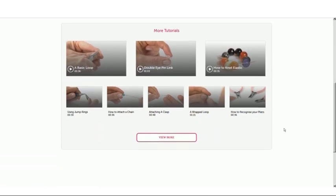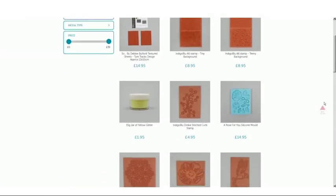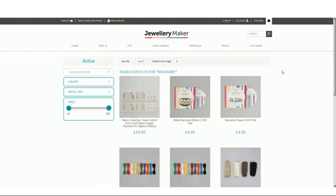Along with all the products you need to make your own jewellery, there are also gemstone beads, tools, findings, threading materials, and even more specialised jewellery making mediums such as polymer clay, silver clay, macrame, and kumihimo.